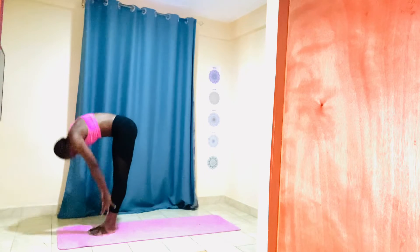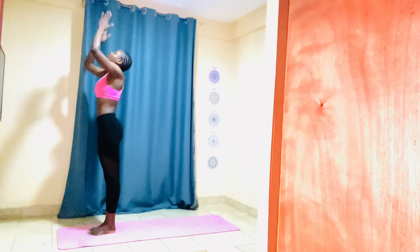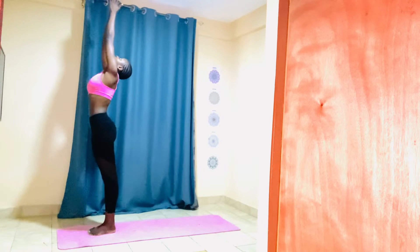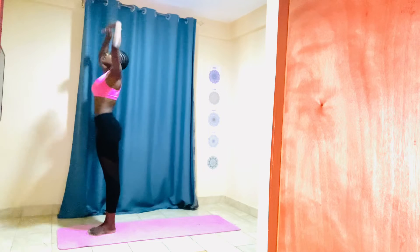Gaze forward. Gently come to standing, raise your arms up, place your palms together, gaze towards the top. Exhale, come back to center.